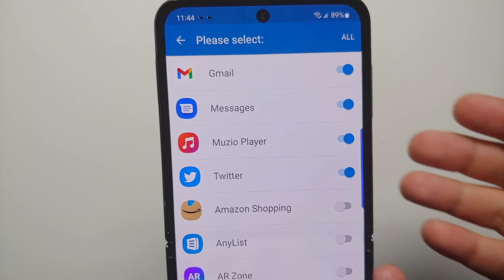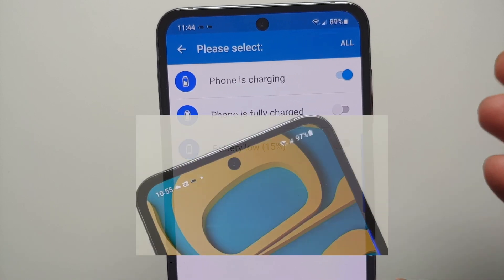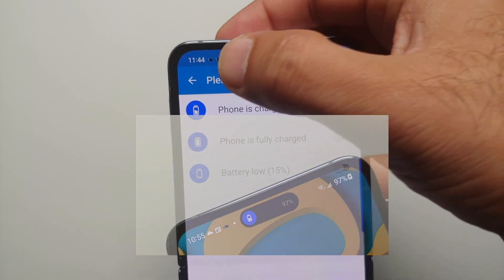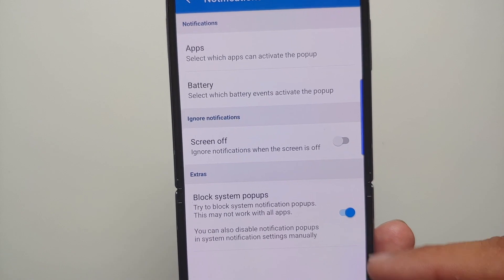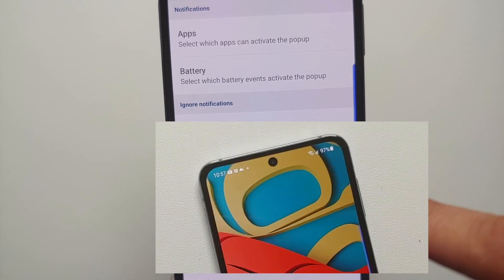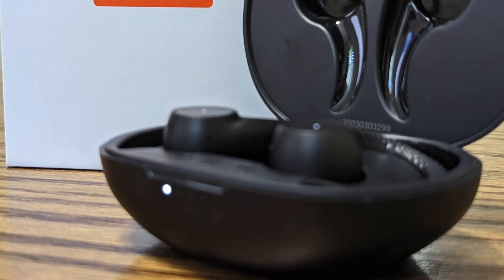The next thing you can configure is battery — do you want your dynamic island notification when the phone is charging, fully charged, or if the battery is low below 15 percent? You can also choose to ignore notifications when the screen is off. Make sure you enable the toggle to block system pop-ups, otherwise you are going to have dual notifications.